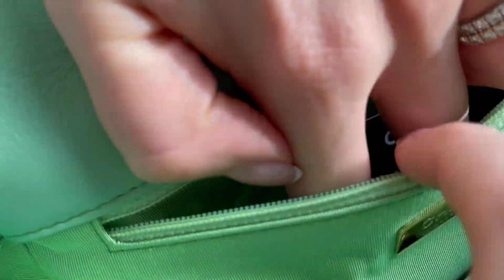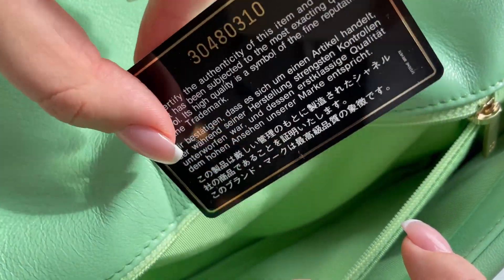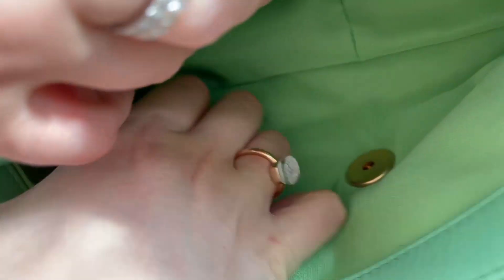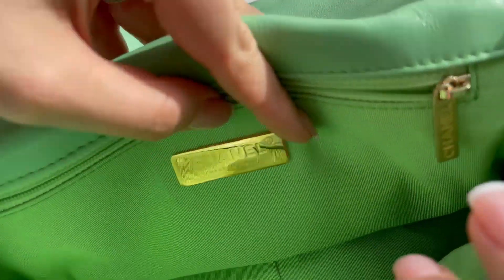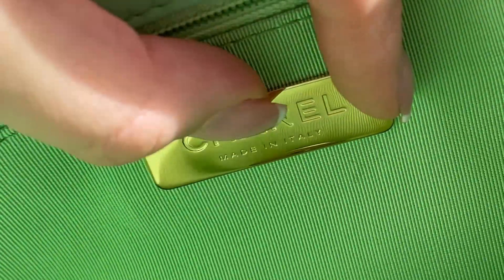When you open up you have a zipper and the authenticity card, which should have the same number as the one here on the bag — and it matches. You also have a metal-plated 'Chanel, Made in Italy' stamp. This is a different kind of gold — very shiny and new-looking, different from the hardware.